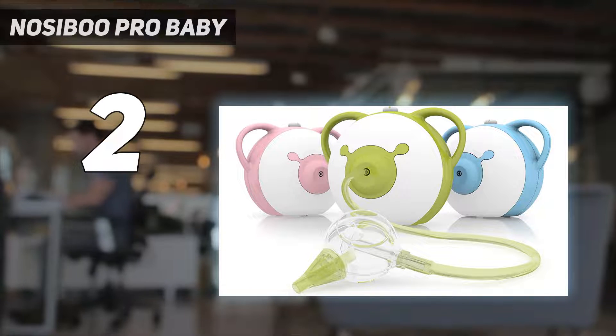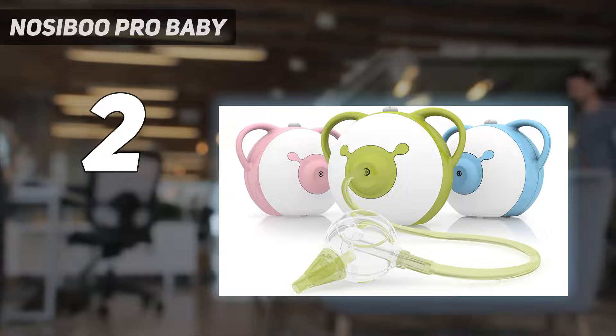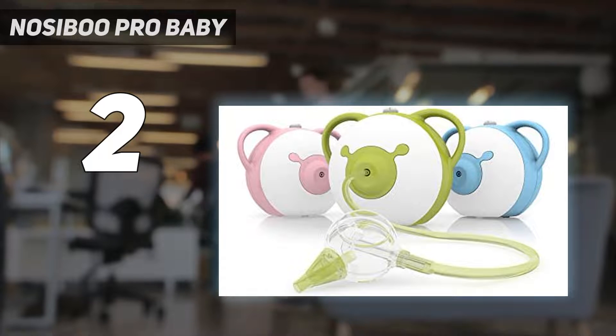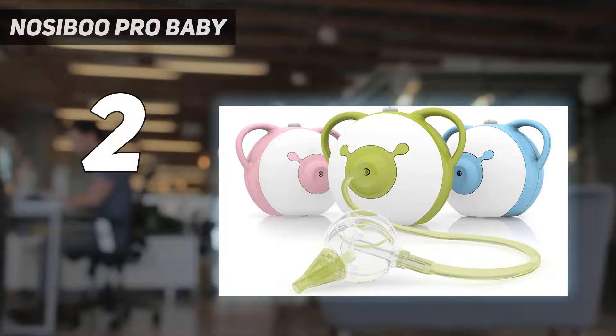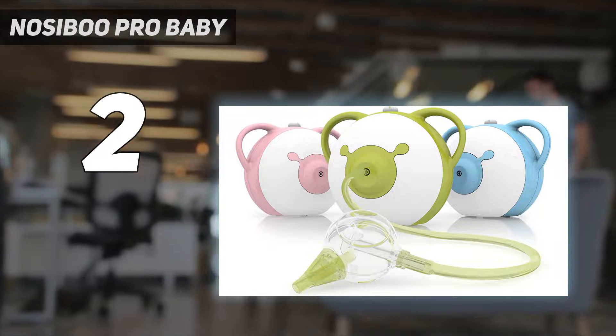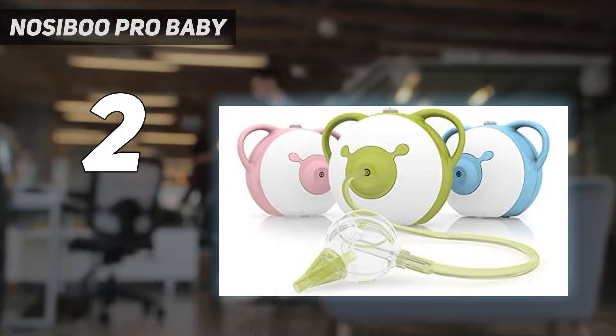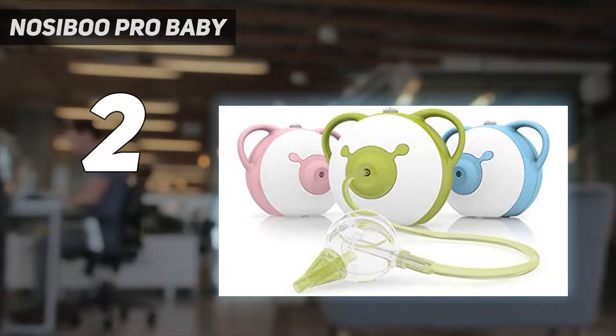Developed with the help of ENT specialists, the Nosey Boo was created taking all medical factors into account. The engineers worked hard to create a device that makes the lives of parents and their little ones easier. That's how the Colibri head was created — the head is the only part of the device that needs cleaning after a nose cleaning session, and it can be taken apart and simply washed under running water.